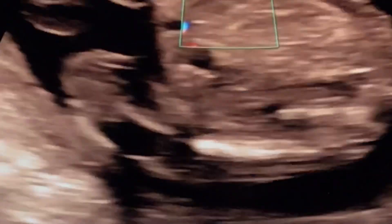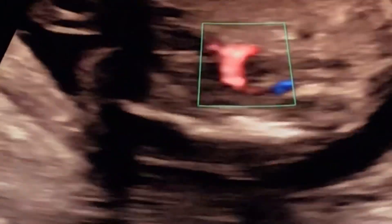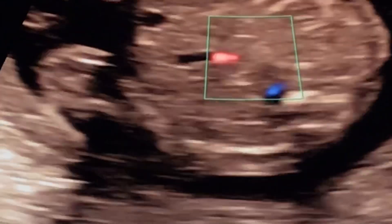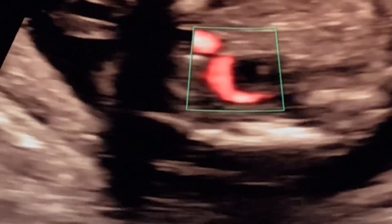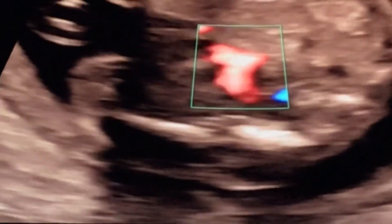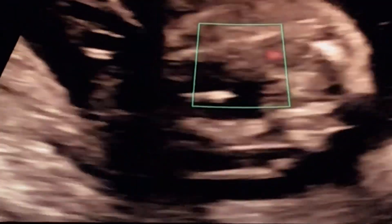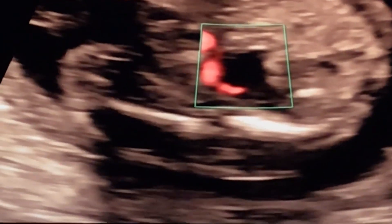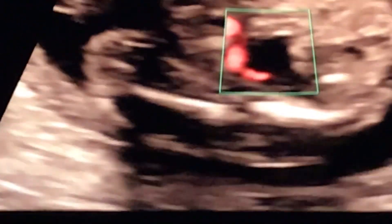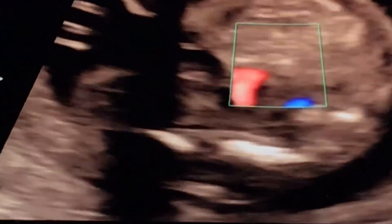Then you're supposed to have two umbilical arteries. These go around the bladder to take deoxygenated blood back from the body and return it into the placenta so we can get a refill. More commonly the left is absent than the right. In this case, this baby has an absent left umbilical artery. I actually saw somebody yesterday with an absent left umbilical artery — it's very common.